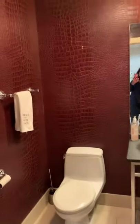Here we have a half bath. There are two half bathrooms — this is one of them.